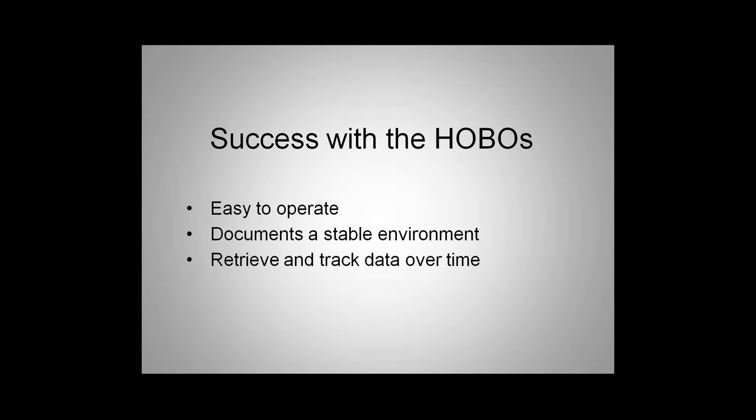Hunter has had tremendous success with the HOBOs. They're very easy to use — we installed them within an hour or two of starting deployment. Very easy to configure. We've had these for almost 10 months, and battery life is about six months. The app is very easy to install on Android or a dedicated iPod. The HOBOs also serve as a backup to our main system, can provide hard documentation of our stable environment inside all three buildings, and we're able to retrieve and track data over time to care for our collection in perpetuity.